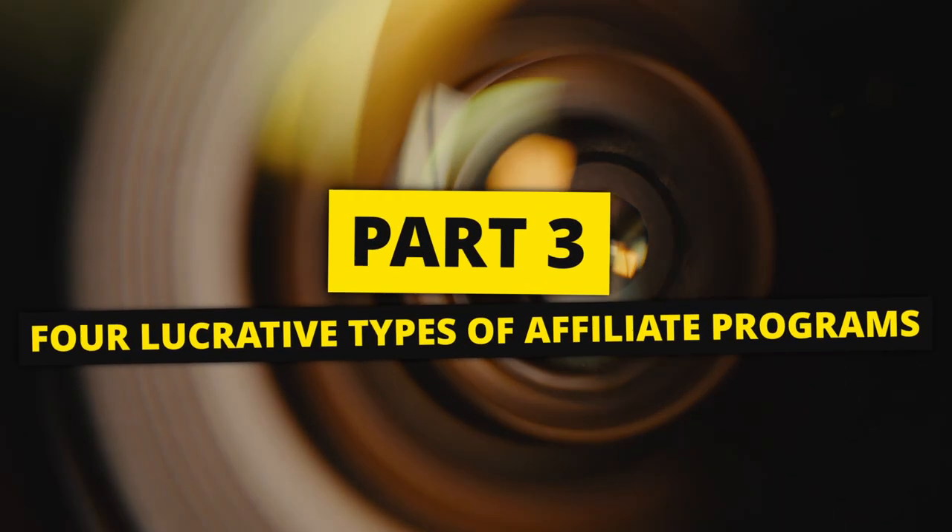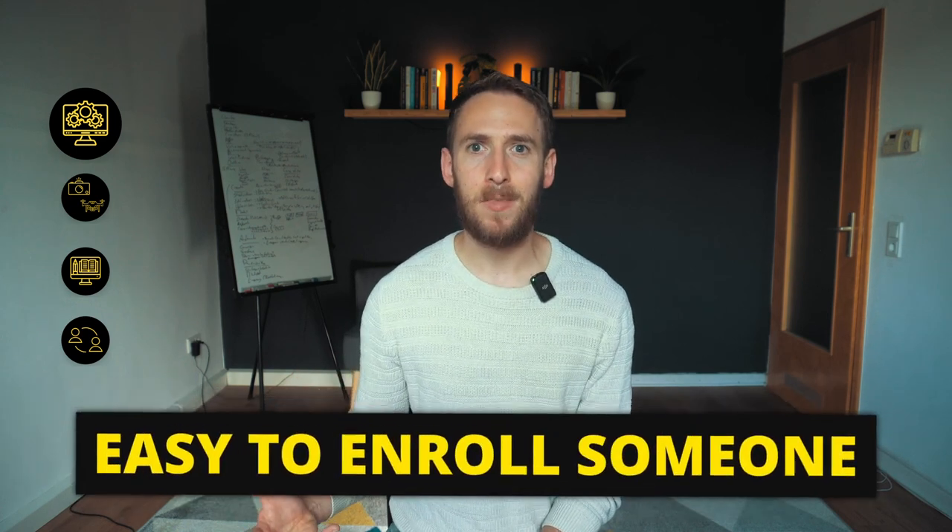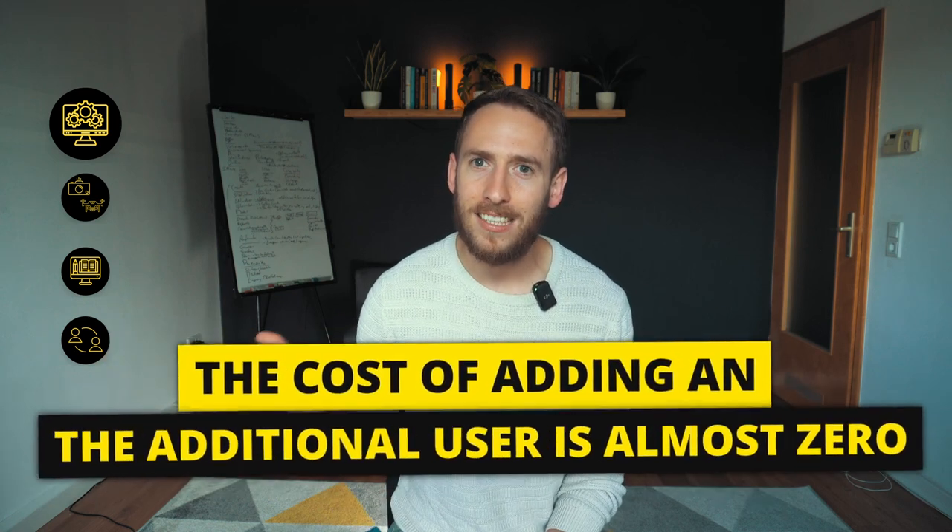Part three: four lucrative types of affiliate programs. The most lucrative affiliate offers usually fall into one of four categories. First, software. Software is usually easy to sell to businesses because there's an immediate need and businesses tend to be more willing to spend money to make money. Software also tends to be more expensive and ongoing, so you get the best of both worlds. Most software programs let you test first, making it easy to enroll someone, and promoting software is very lucrative because the cost of adding an additional user is almost zero — which means they can pay you more to recommend it.